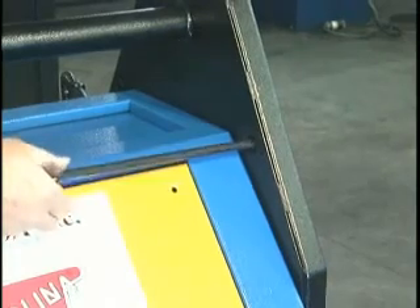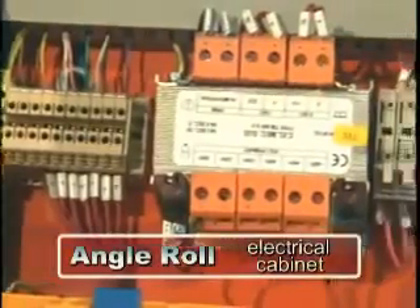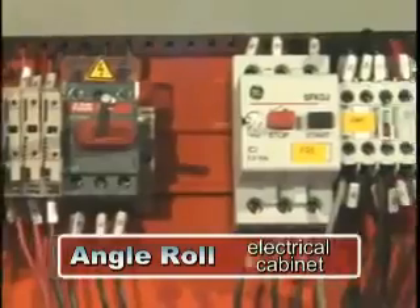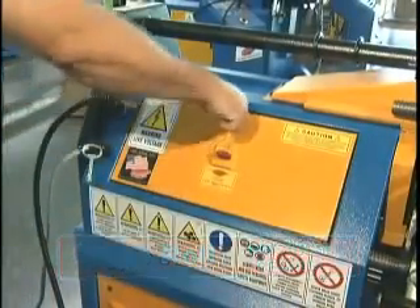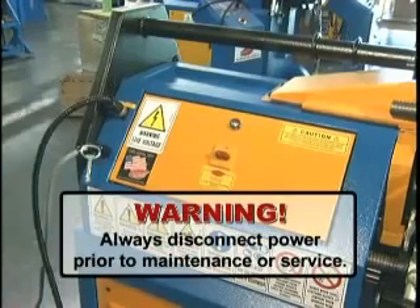Should leveling be required, adjustment screws are provided. To ensure safe, easy installation and general maintenance, Herculina offers secure but simple access to all common electrical components. The electrical cabinet is conveniently located and locks to prevent unwanted entry.